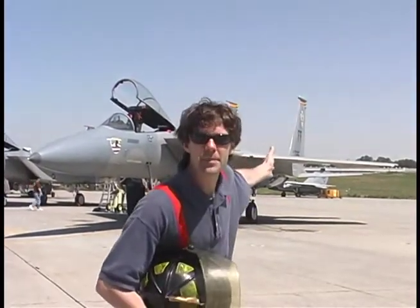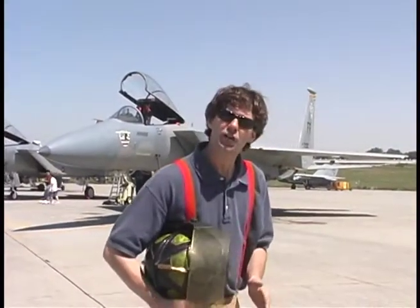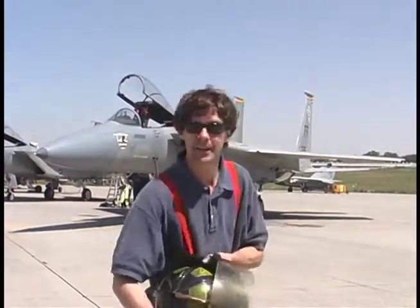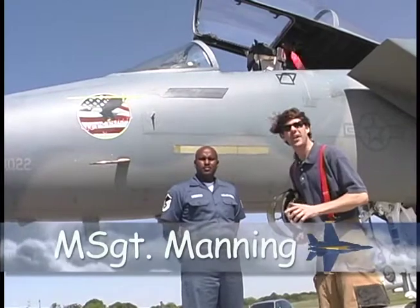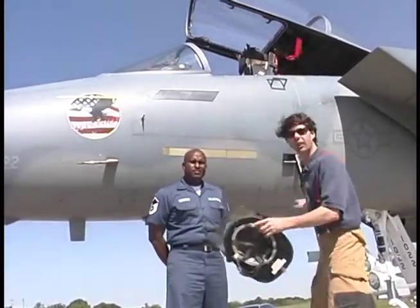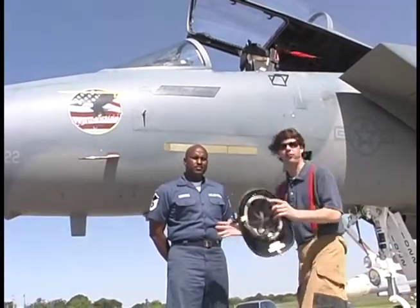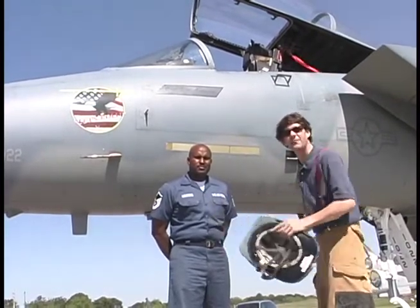Okay boys and girls, now we get to see the Air Force's jet plane. That big plane behind me is the F-15. F stands for fighter plane. We're going to talk to the crew maintenance chief that keeps the plane safe. This is Sergeant Manning — he's superintendent of the F-15 flight demo team, in charge of all of these planes, making sure they stay safe so the pilots can fly them safely. He's going to tell us what he does to keep these planes safe every day.